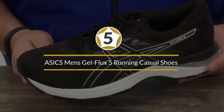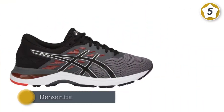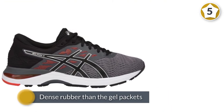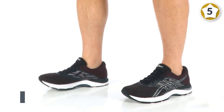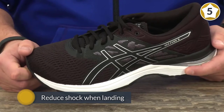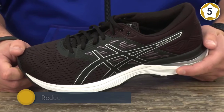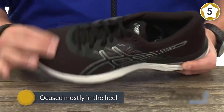Number five: ASICS Men's Gel-Flux 5 Running Casual Shoes. ASICS placed this shoe at a hard-to-beat $80 price point, low enough to make you think twice before trying other ASICS shoes. The gel in the Gel-Flux 5 — more of a dense rubber than the gel packets you consume in a race — is added in the shoe's sole to reduce shock when landing.